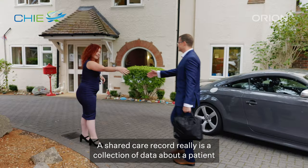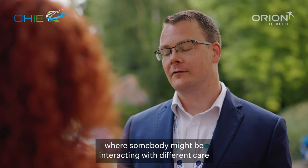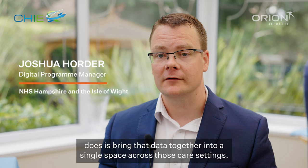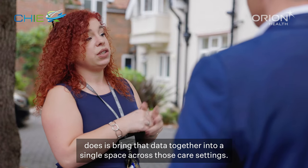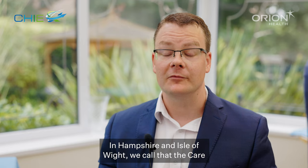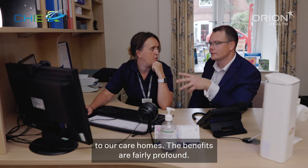A shared care record is a collection of data about a patient where somebody might be interacting with different care services across Hampshire and Isle of Wight. What a shared care record does is brings that data together into a single space across those care settings. Last year we went live with the Orion Health solution and in Hampshire and Isle of Wight we call that the Care and Health Information Exchange or CHI, and we're now deploying that to our care homes.